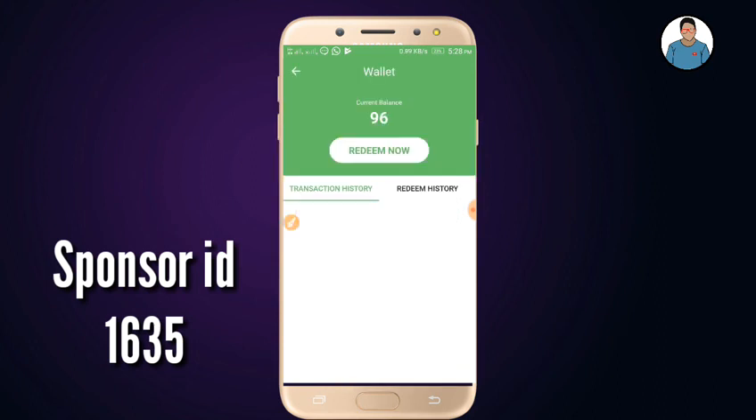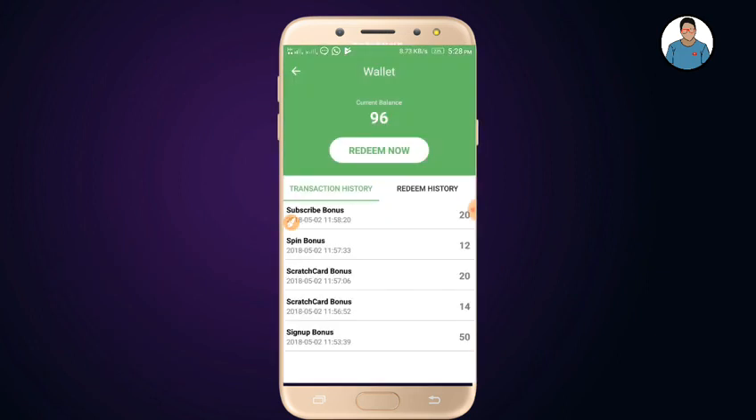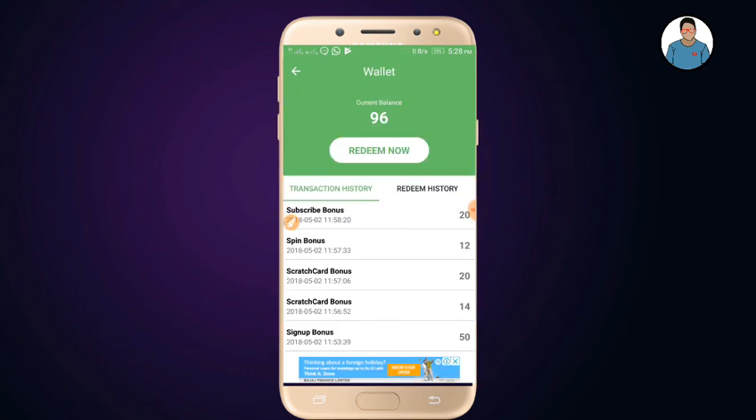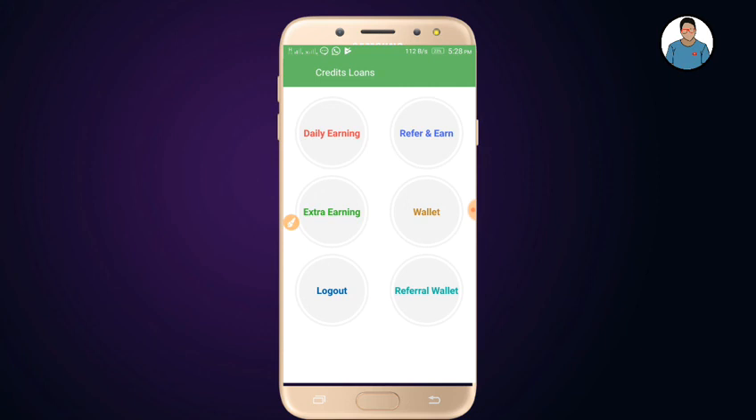You can add your wallet. You can add the points. You can add the red button to the bottom. You can transfer the item to the bottom and add the points to the bottom.